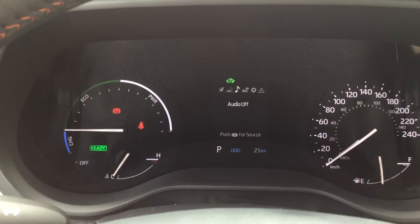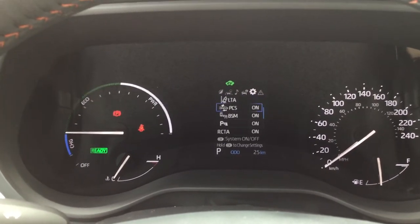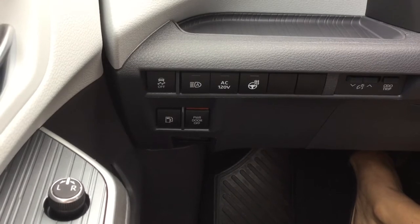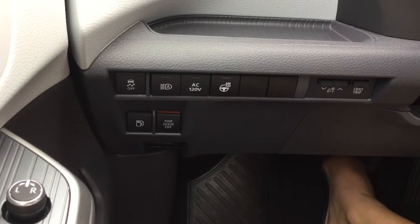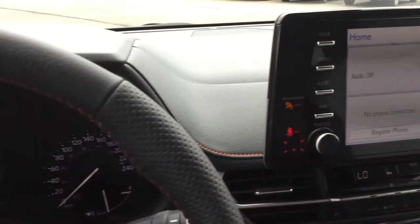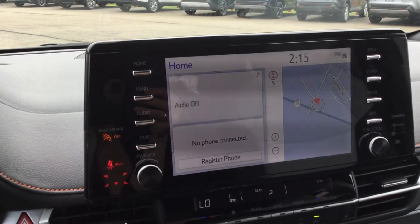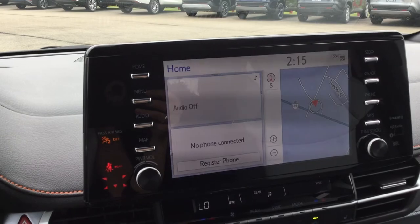All of your options — your compass, your audio, mileage, and settings. Over here to the left, you've got your automatic high beams, your traction control, your power door controls, and your heated steering wheel controls. Our 9-inch touchscreen infotainment system with Android Auto, Apple CarPlay compatibility, and a three-month all-access trial subscription to SiriusXM satellite radio.